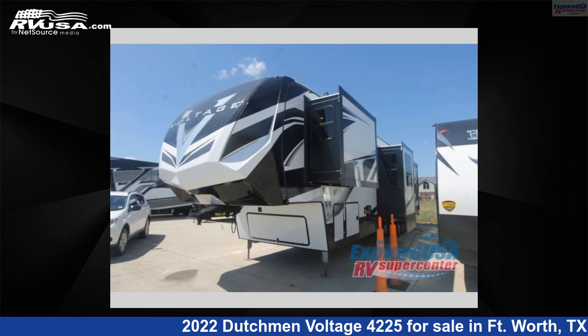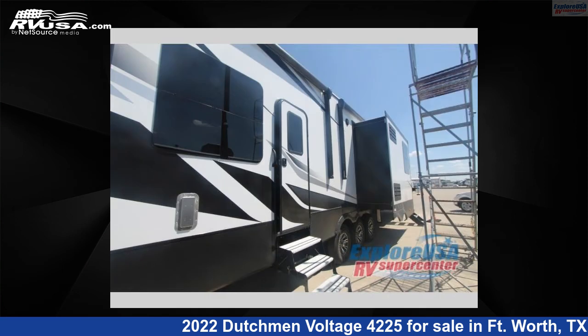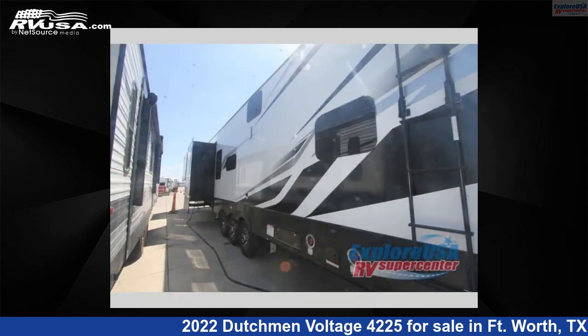This 2022 Dutchman Voltage 4,225 is a Toy Hauler RV. It is located in Fort Worth, Texas 76140, and is offered for sale by ExploreUSA RV Supercenter, Fort Worth, TX.